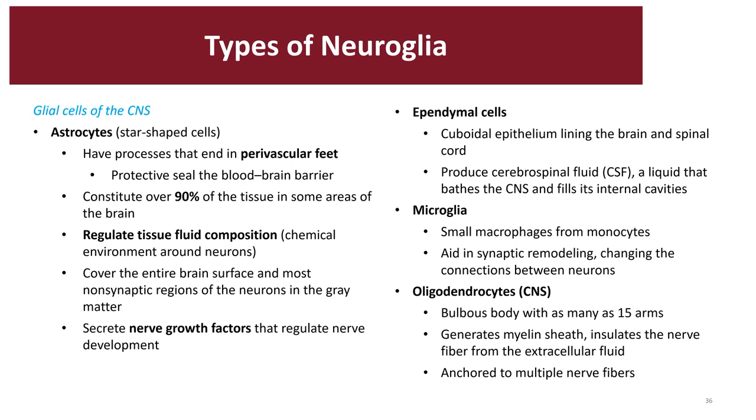We have the astrocytes, the ependymal cells, the microglia, and the oligodendrocytes.